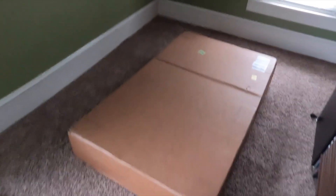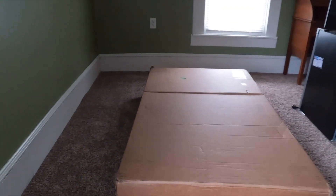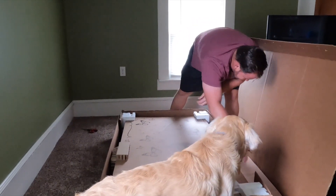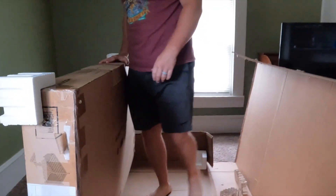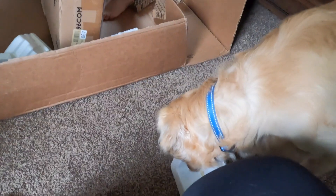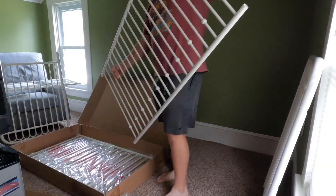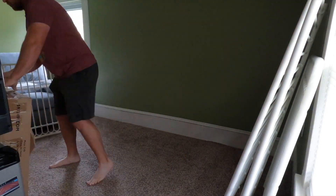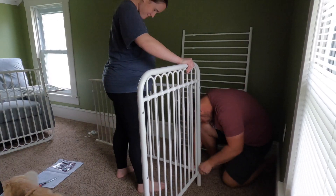It's time. This is the crib that we're about to set up. And we're off — by "we" I mean Tyler. It's 3:10. How long do you think this is going to take? Minimum an hour. I consider that a challenge.